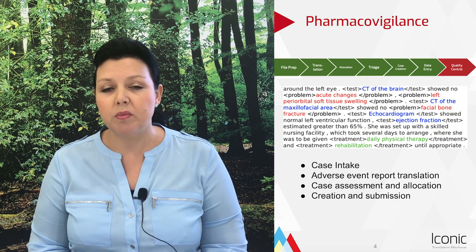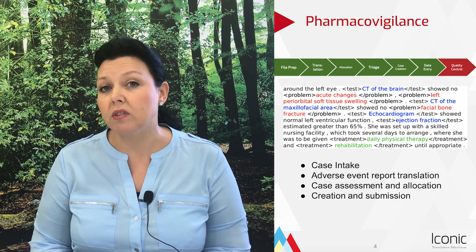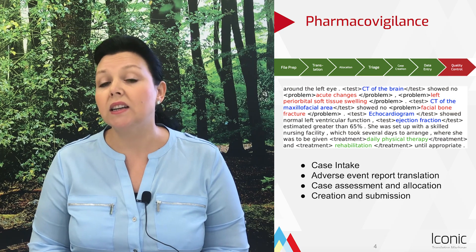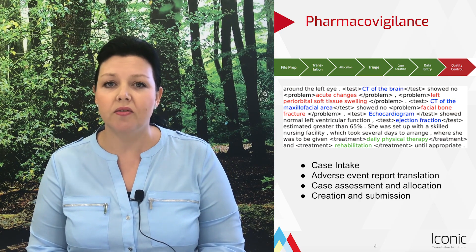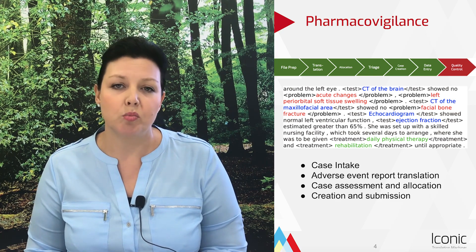Ultimately, the biggest benefit here is in limiting the risk of missing regulatory filings through the rapid processing of large volumes of foreign language adverse event reports.